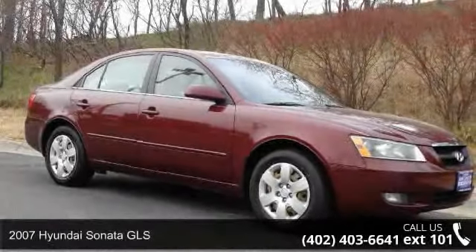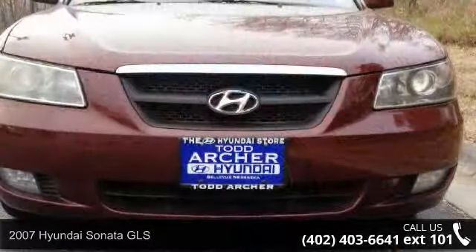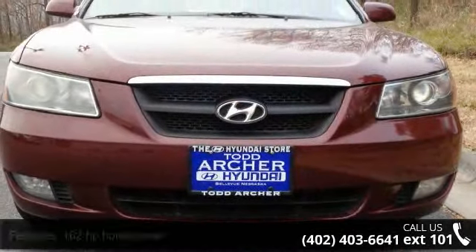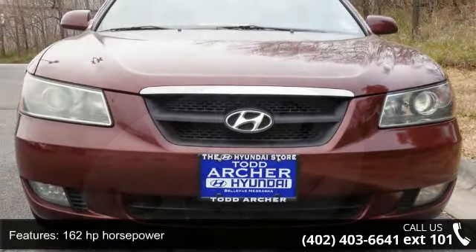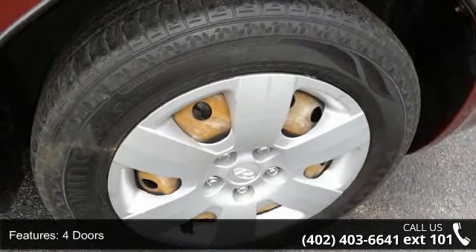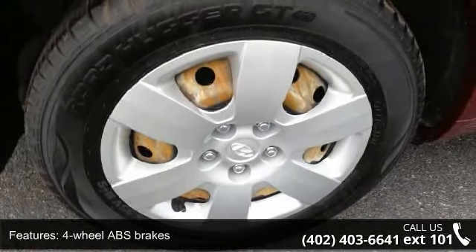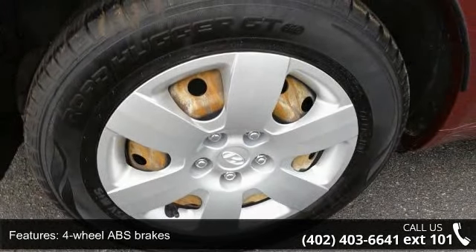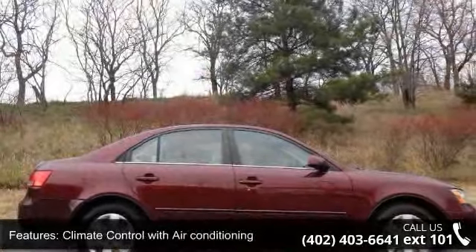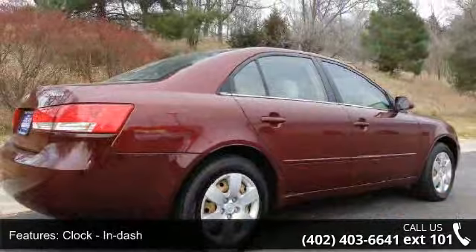Step into the 2007 Hyundai Sonata GLS — this may be the set of wheels you've been looking for. Enjoy these notable features: 162 horsepower, four doors, four-wheel ABS brakes, climate control with air conditioning, clock in dash, cruise control, folding rear bench seats, front bucket seats, front-wheel drive, and curtain head airbags for the first and second row.